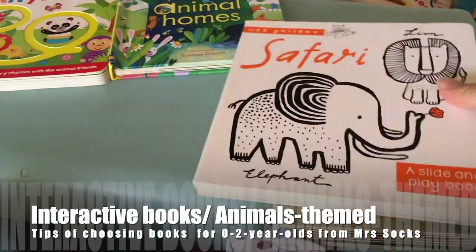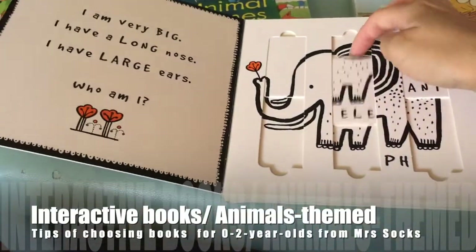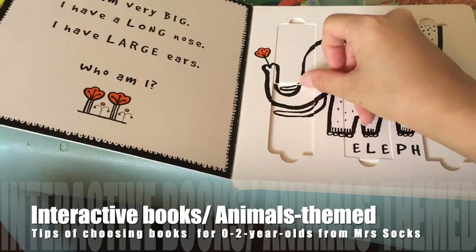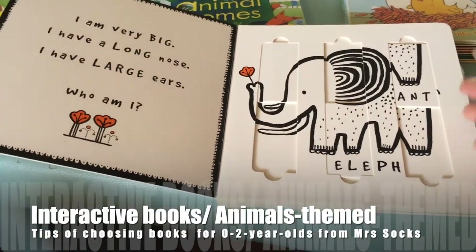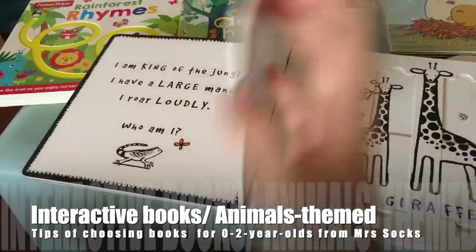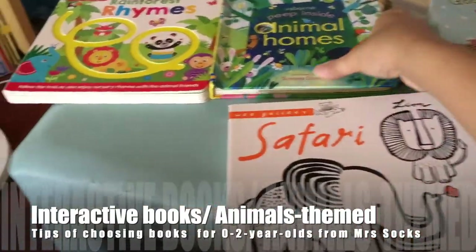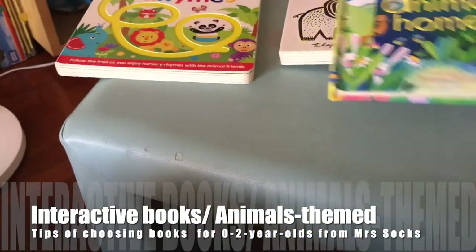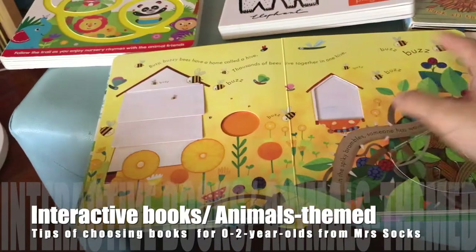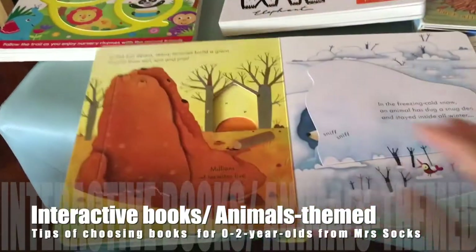Another one is a slide-and-play book — it's just up and down. Babies love moving things in books, so this is what attracts them. Even though this one isn't the most visually striking, both boys love playing with it. Animal themes plus interactivity is the key. There's also the Usborne 'Peek Inside Animal Homes,' which is more complicated, but because of the lift-the-flap function, they still love looking at this book when they are really young.